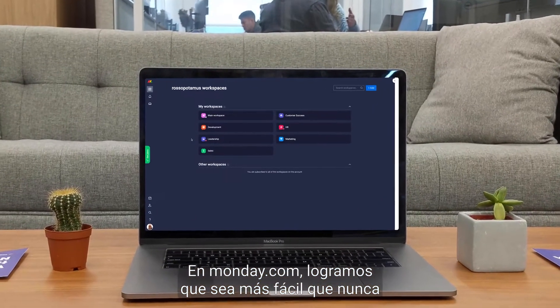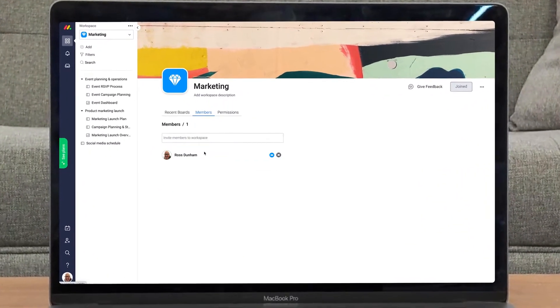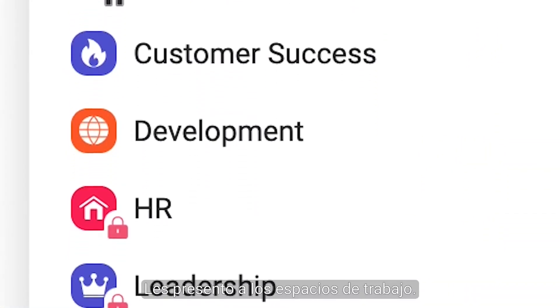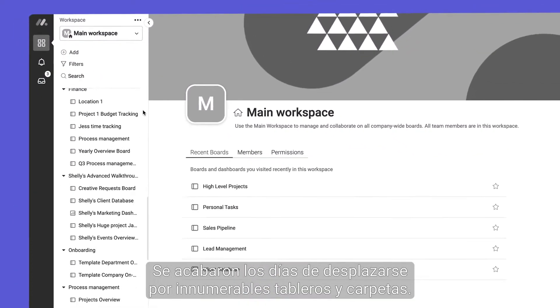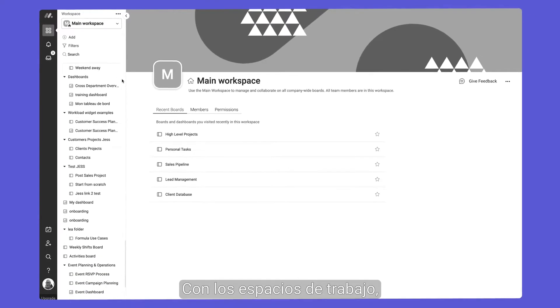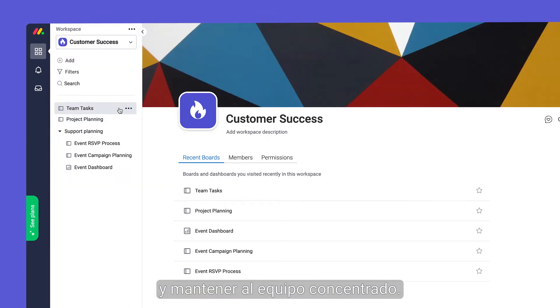At Monday.com we've made it easier than ever to remain organized while collaborating with your growing team. Say hello to workspaces. Gone are the days of scrolling through countless boards and folders. With workspaces you can keep your team laser focused by dividing your projects however you'd like.